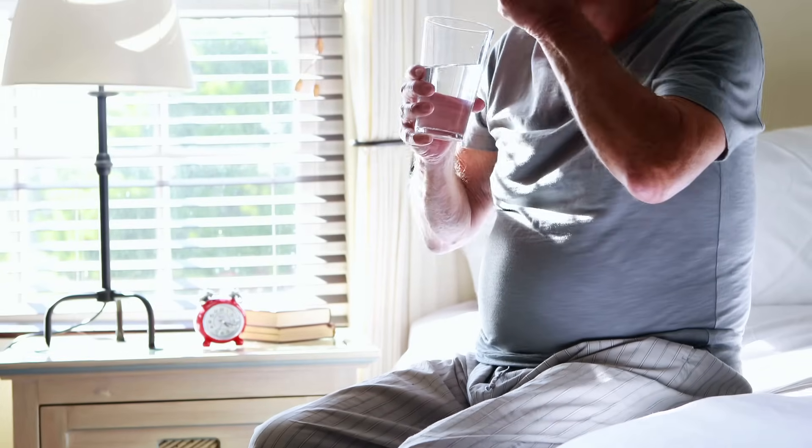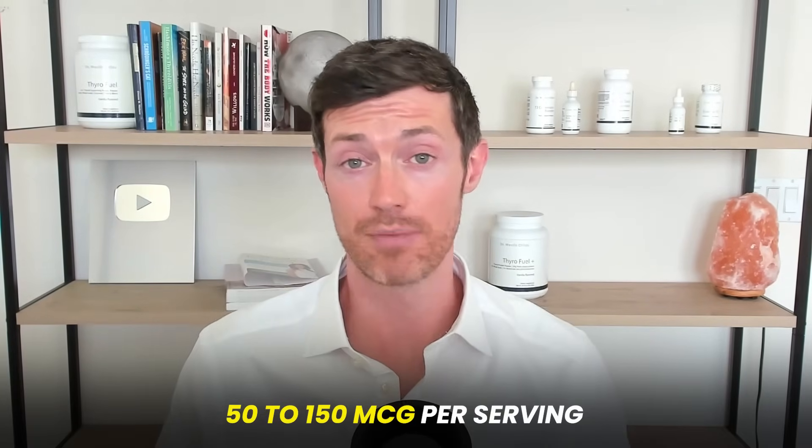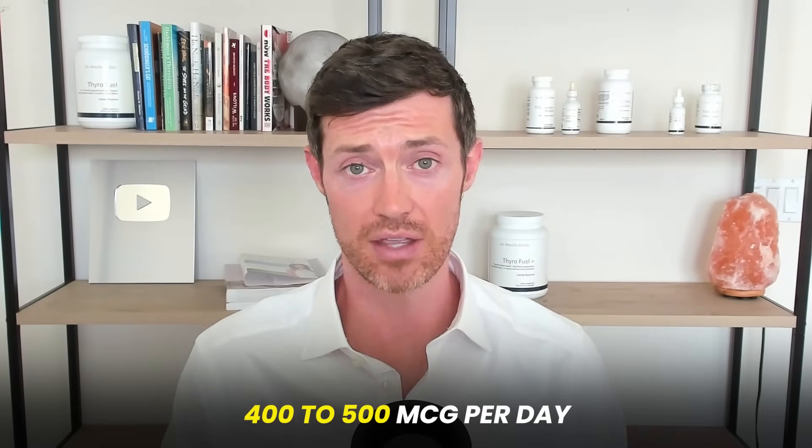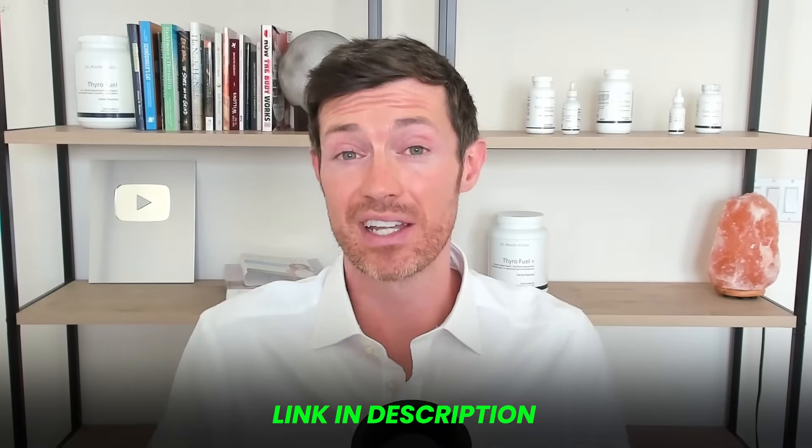If you determine you should be taking zinc or selenium, here's what you need to know. For zinc, look for zinc chelate, zinc monomethionine, zinc gluconate, zinc acetate, or zinc citrate — avoid all other forms. You only need about 5 to 15 milligrams per serving; higher doses won't be absorbed and increase GI side effects. For selenium, look for selenomethionine or selenium glycinate complex at 50 to 150 micrograms per serving. Doses of 400 to 500 micrograms increase toxicity risk and are not needed. Since deficiencies in both often co-exist, consider taking them together.